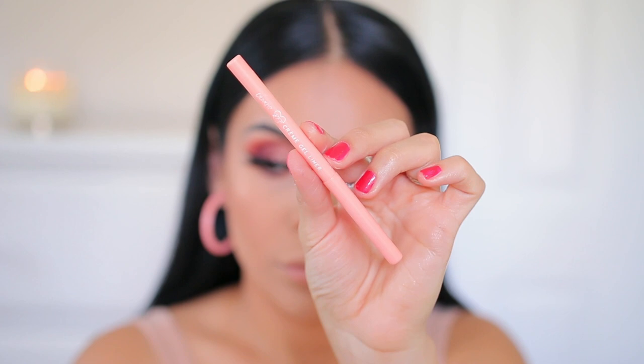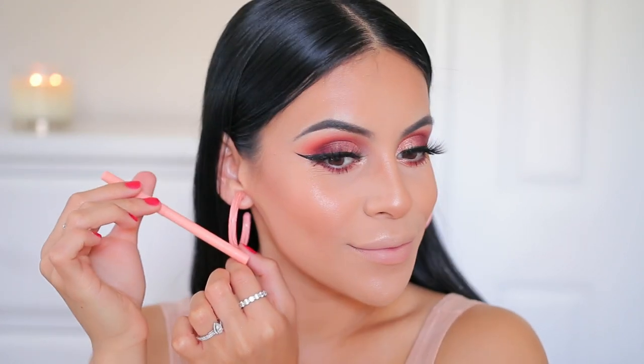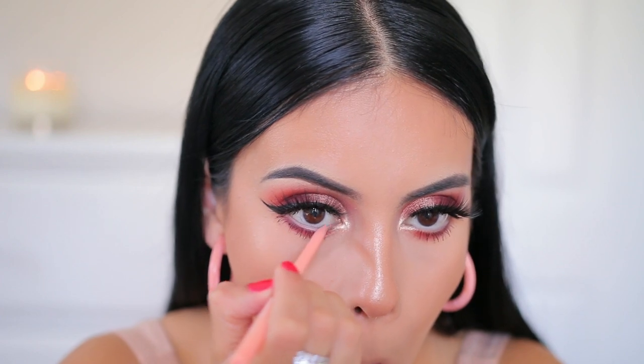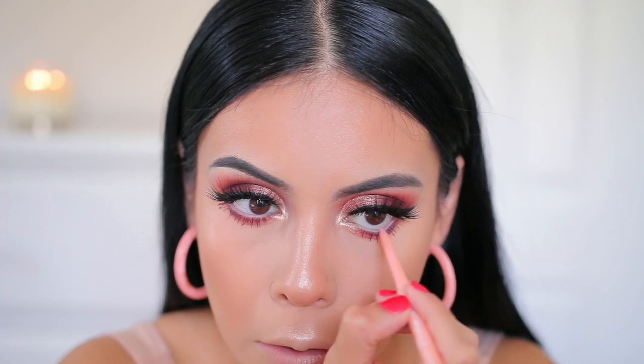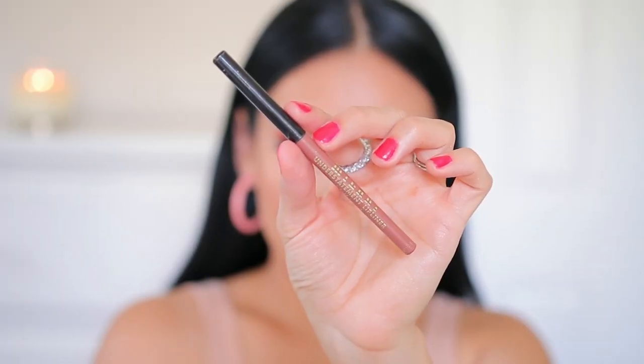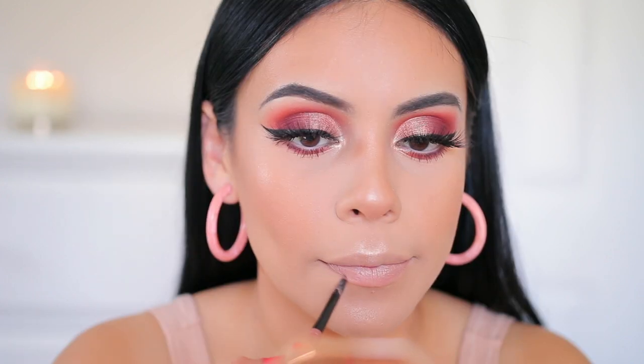For the eyes, the final thing I'm going to do is line my waterline. I love this liner because it actually matches my earrings — it's the Color Pop BFF Cream Gel Liner in Peach Fuzz. I usually love matching the liner I use with what I'm wearing — it's just the little details that bring everything together.